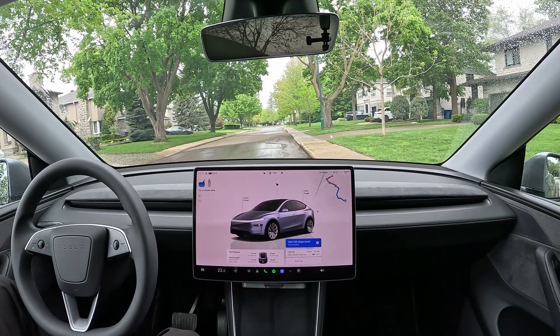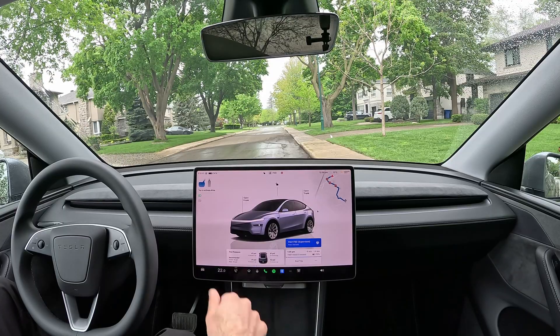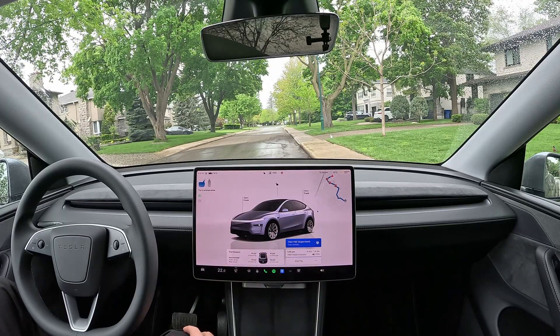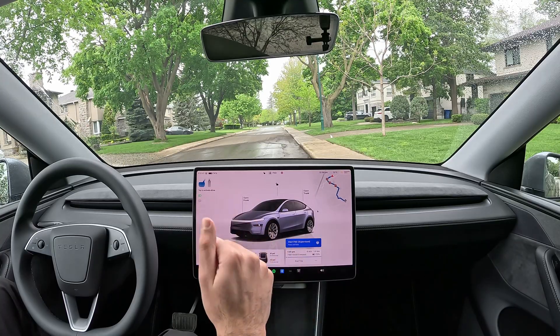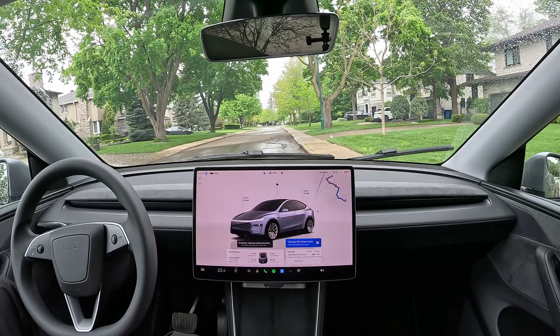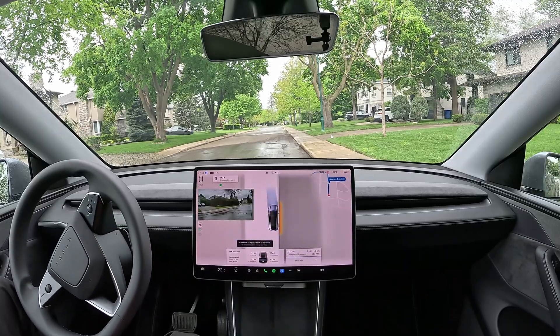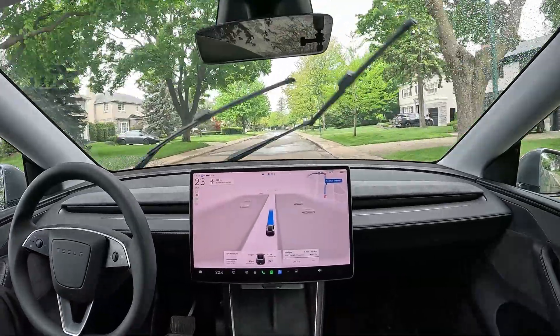We're back with another video, finally in the new Model Y. This is a limited edition Model Y that I have. I've been using it for a month now, about 2000 kilometers, so I thought I'd make a quick video update on what's happening.